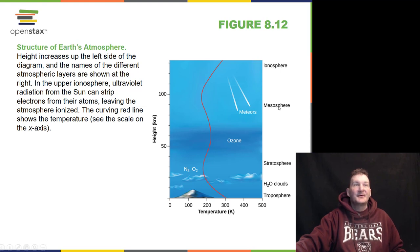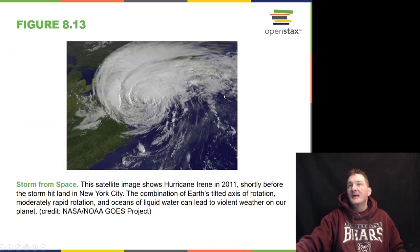Then we go up to the mesosphere where we find meteor showers coming in, at a height of 80 to 100 kilometers. Then we go back up and get hot again into the ionosphere — this is where we find the northern lights. We can see storms from space; this was Hurricane Irene in 2011 that battered New York City. The combination of Earth's tilted axis, rotation, and oceans of liquid water can lead to violent weather on our planet.